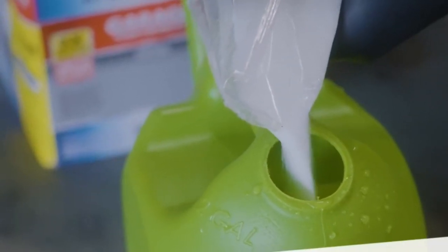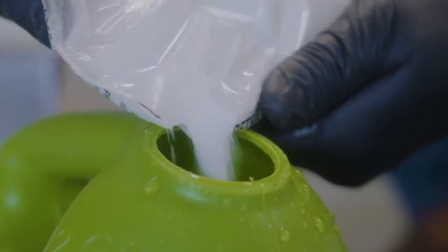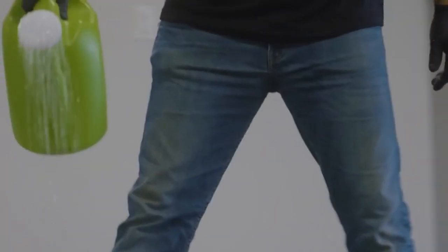The coated surface will prevent buildup from hot car tires and protect the floor from oil, antifreeze, gasoline, and salt. Once the application is completed, the surface will require at least 24 hours before you can walk over it, and roughly 72 hours before you can drive on it.